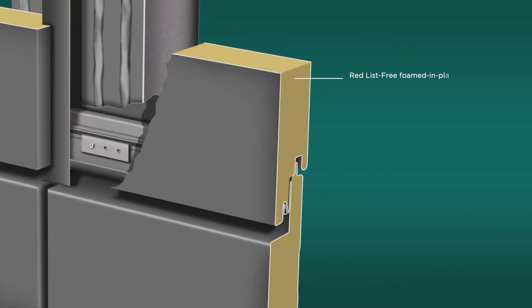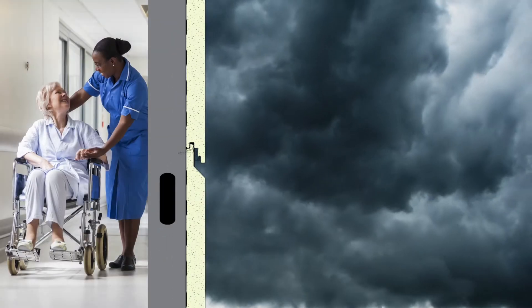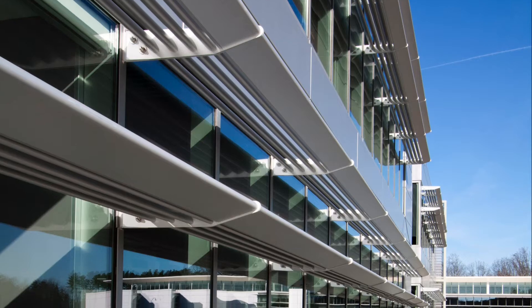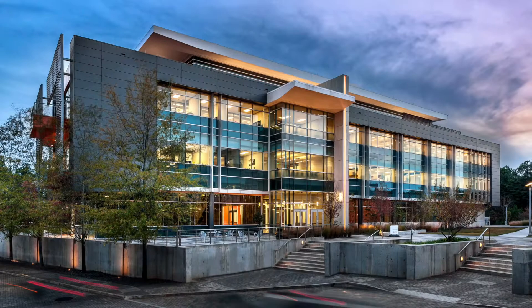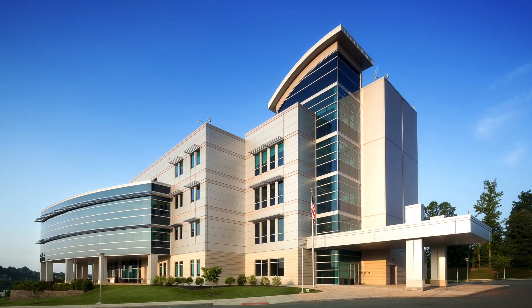With its robust foam core, sturdy metal face and liner, and pressure-equalized joinery, the FormaWall panel creates a longer-lasting weather barrier with higher performance by providing superior controls for water, air, vapor, and thermal. FormaWall integrated wall components ensure that these weather controls remain intact across the entire expanse of the facade, resulting in a healthier and far more energy-efficient building.